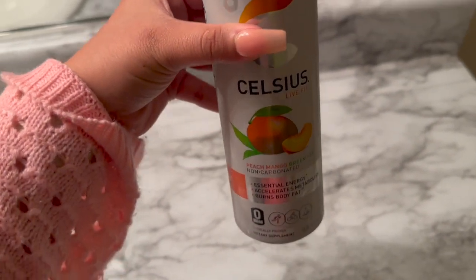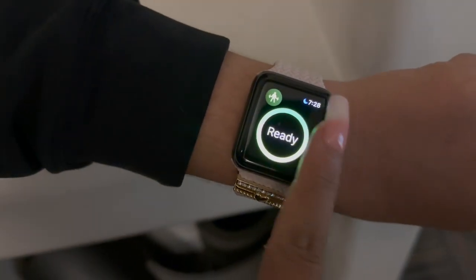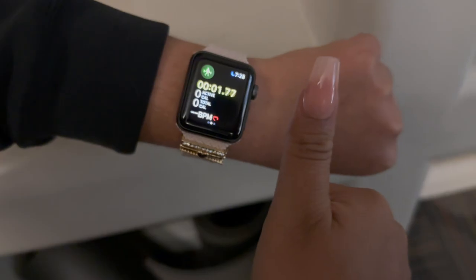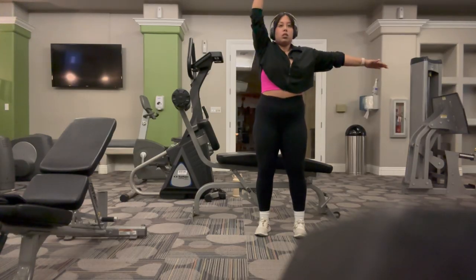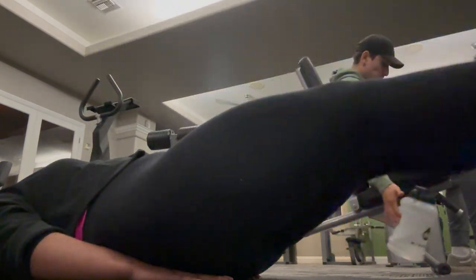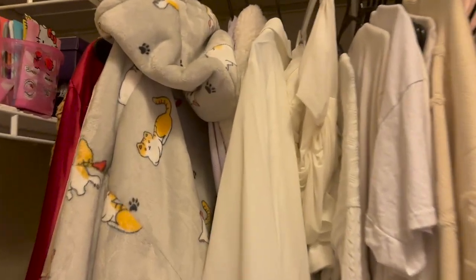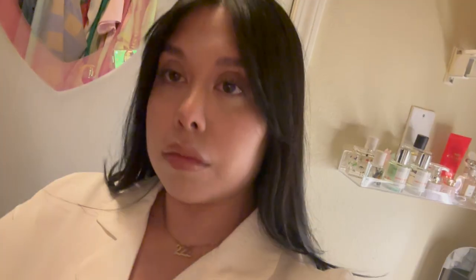Once I got home I had a couple sips of my Celsius and then did a full body workout. I started filming some of my exercises but a lot of people started walking in, so I stopped filming because I didn't want to make anyone feel uncomfortable. It was still a good workout, and then I changed out of my workout clothes into some comfy clothes to film the rest of this for you.